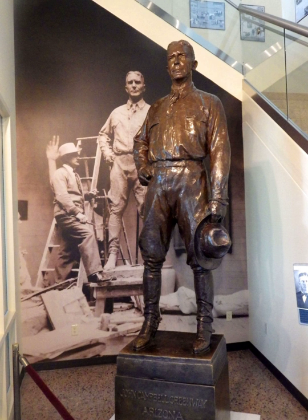A second casting of the statue, located in front of the Arizona Historical Society Building in Tucson, Arizona, was dedicated on April 11, 1975.